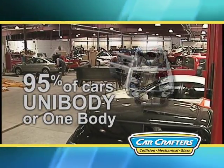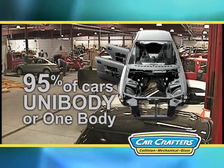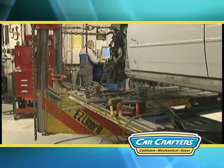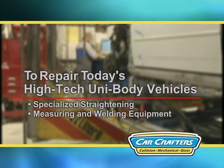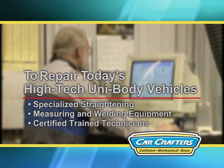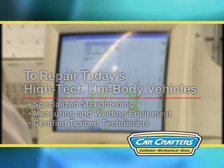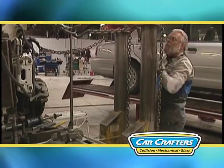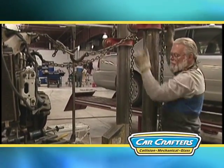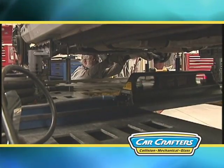Today, 95% of the cars on the road are unibody or one body. That means the body of your car is the frame. To repair today's high-tech unibody vehicles, very specialized straightening, measuring, and welding equipment combined with certified and trained technicians are necessary to return your car to the manufacturer's safety standards. These standards are of the utmost importance to you because in the event of another unfortunate accident, the vehicle's crash worthiness must not be compromised by a poor or cheap repair.